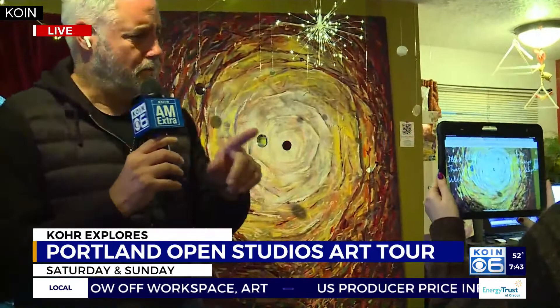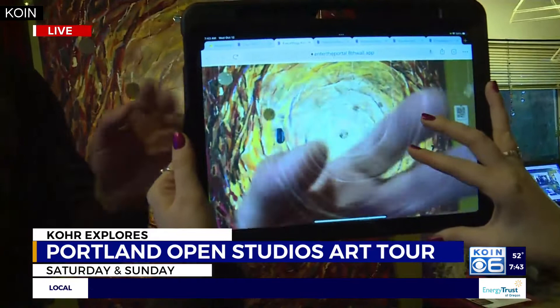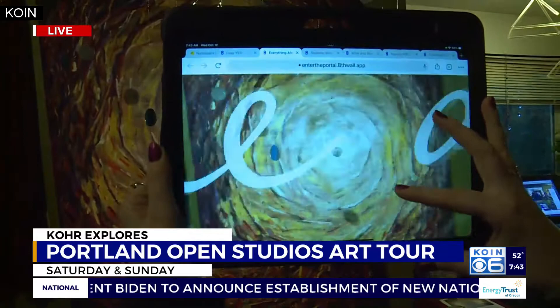We're at the home studio of Nathan Jensen, an artist here in Portland. He has put this picture together — a pretty cool design. And now, using some animations and virtual reality, you can scan a QR code and make that picture do a little dance. You can see things swirling in and out like a hurricane, and little messages coming through. That is just really cool.